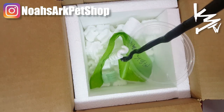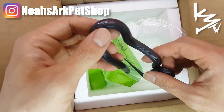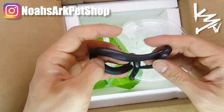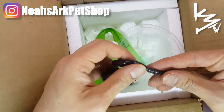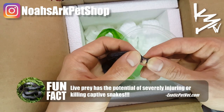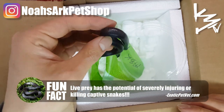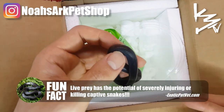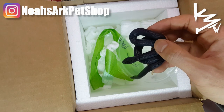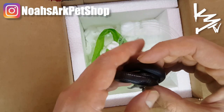Oh no, this one didn't make it. We're going through a cold right now — there's a cold snap — and these are from Connecticut, so it was a massive trip to get here. Poor thing didn't make it.